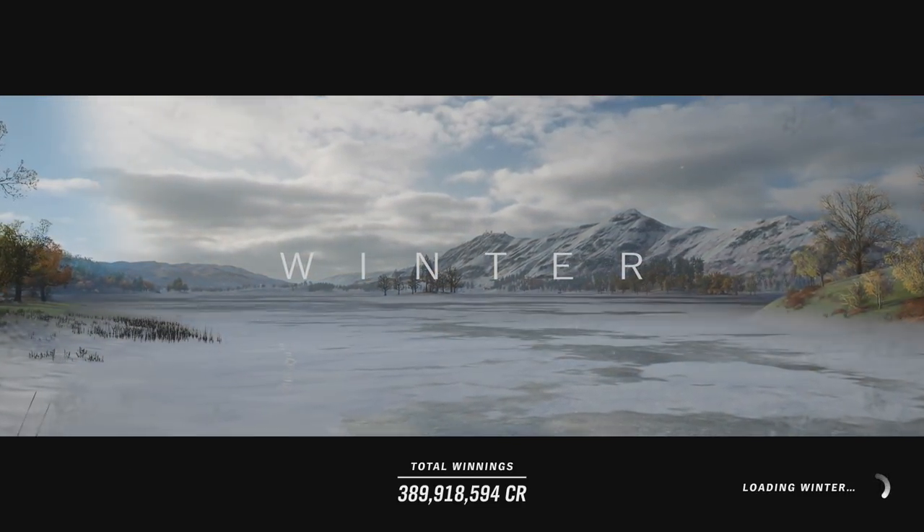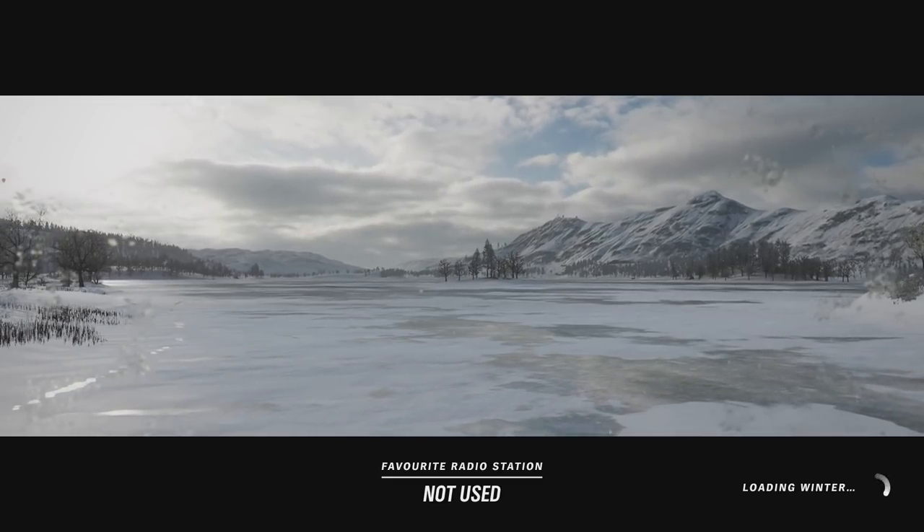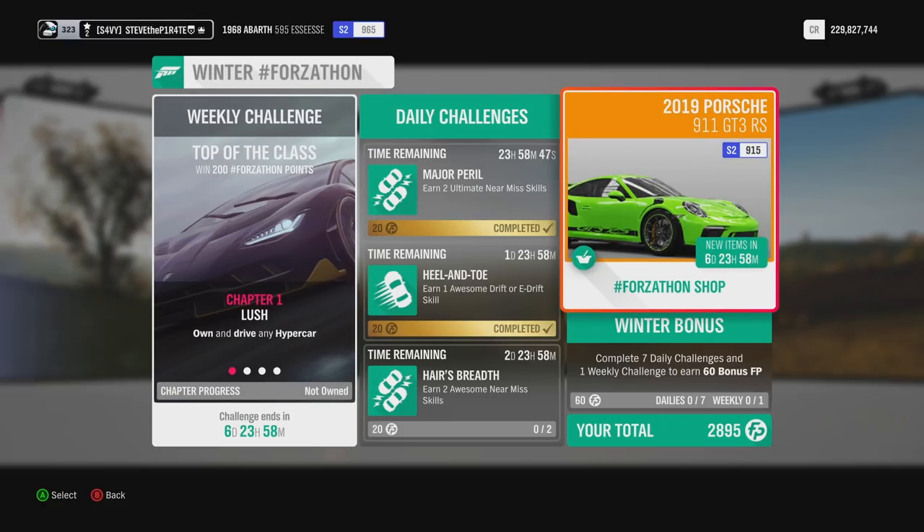Everyone's favourite season is back in Forza Horizon 4, which means we have a new Forzathon. This week's Winter Forzathon Weekly Challenge is called Top of the Class. Before we get into the challenges, let's take a look at what's available in this week's Forzathon shop.